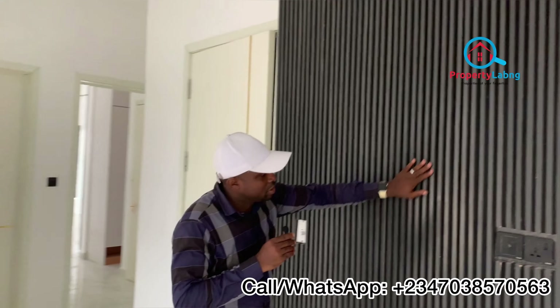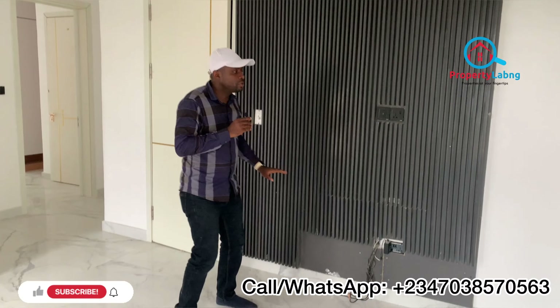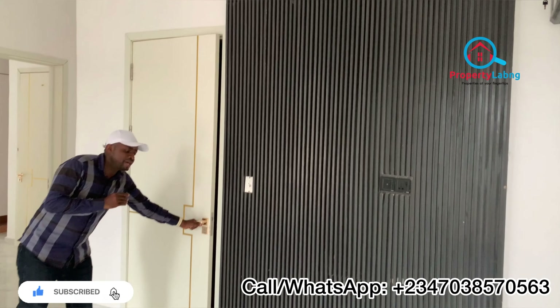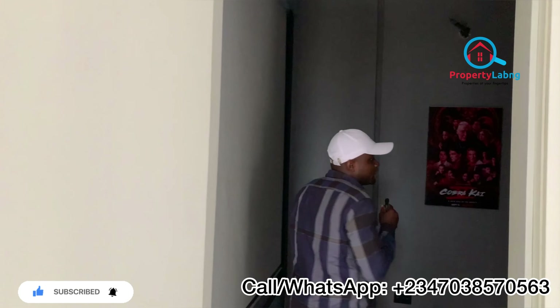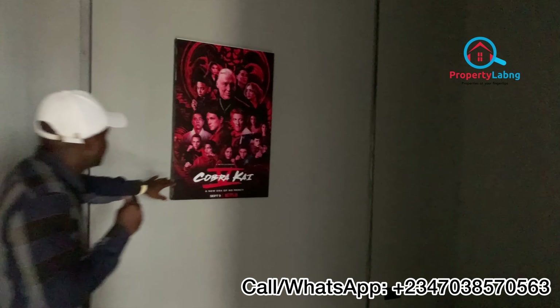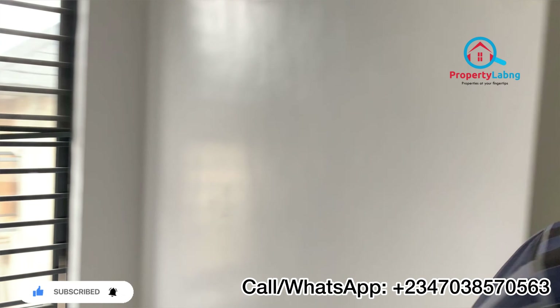Starting from here, this is where we have the family lounge — compact and lovely. You can see the design, you can see the TV wall over here — beautiful. And packed next to it is the cinema. This is a mini cinema for you in your home. You can see the projector over there — this is where you watch your movies. This particular building comes with its own mini cinema, which is a very lovely feature.